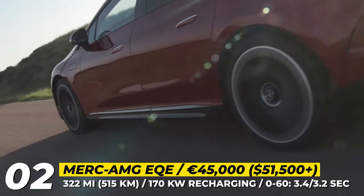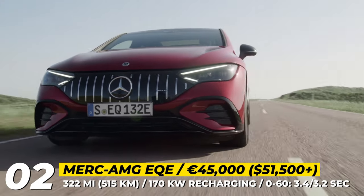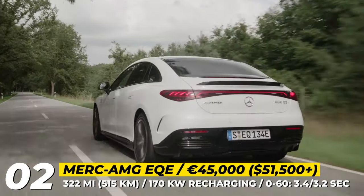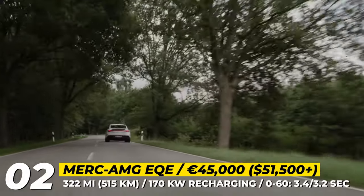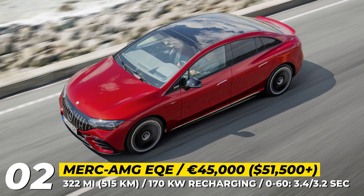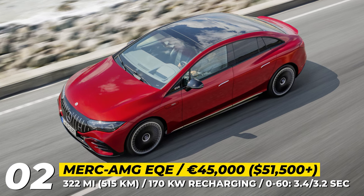The AMG EQE has five driving modes – Slippery, Comfort, Sport, Sport Plus, and Race Start. These adjust the power output, air suspension tuning, timing of the cooling system, and stability control. Rear-wheel steering is a standard feature, as well as 15-inch rear and 16-inch front brakes that can be upgraded to 17.3-inch carbon ceramics.